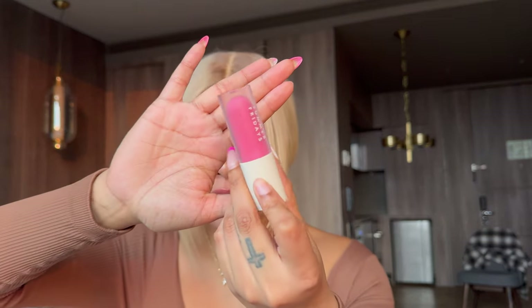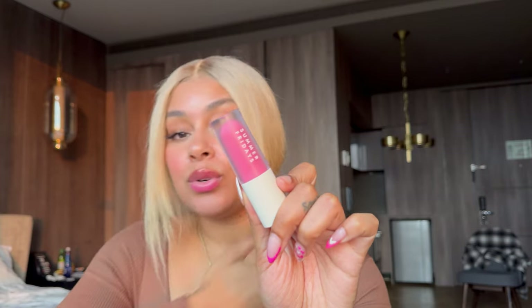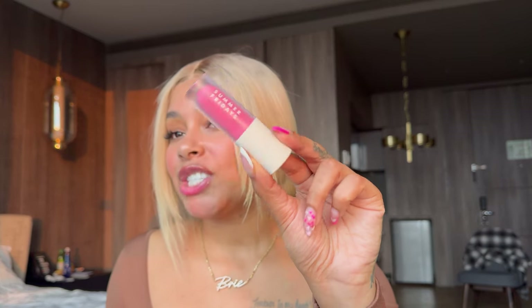Now let's not forget about Summer Fridays — she held her own. If you do not like sticky formulas and want something more smooth and oily, Summer Fridays is your best bet because it is not sticky by any means. It glides on and has very strong color payoff versus the Elf and the Dior. If you want to splurge just a little but not go all the way to the Dior, Summer Fridays is a good mid-price range option. Definitely recommended if this type of formula is your thing.